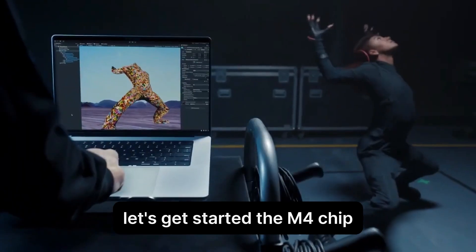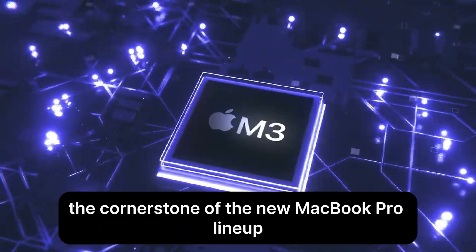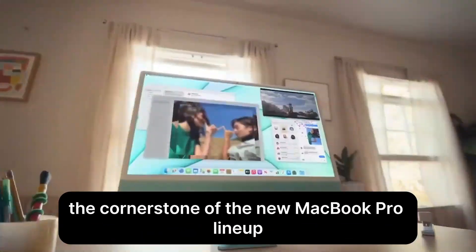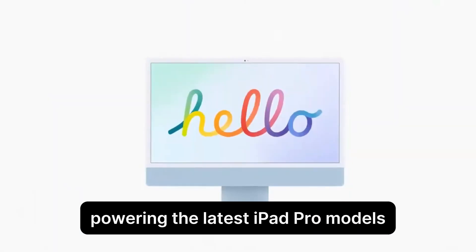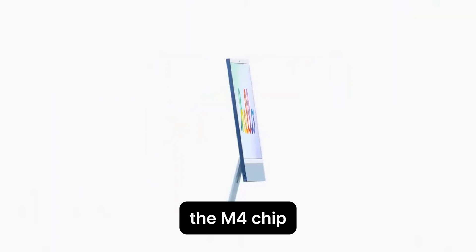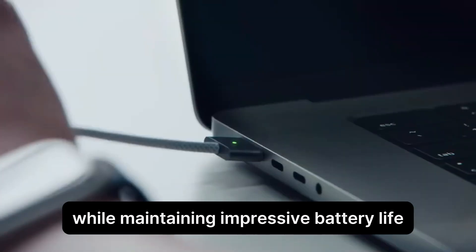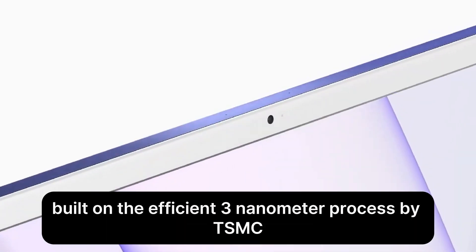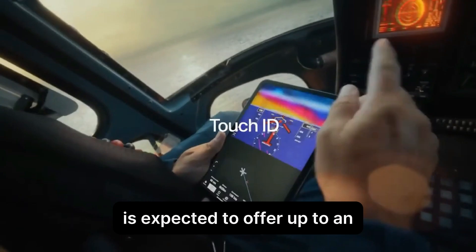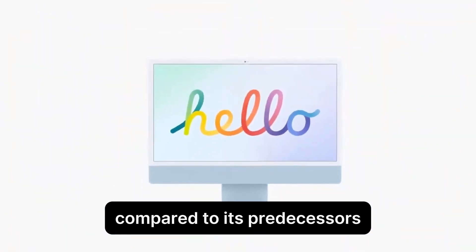The M4 chip: power and efficiency redefined. The cornerstone of the new MacBook Pro lineup will undoubtedly be the M4 chip. Based on the architecture powering the latest iPad Pro models, the M4 chip promises significant performance improvements while maintaining impressive battery life. This iteration, built on the efficient 3nm process by TSMC, is expected to offer up to an additional hour of battery life compared to its predecessors.